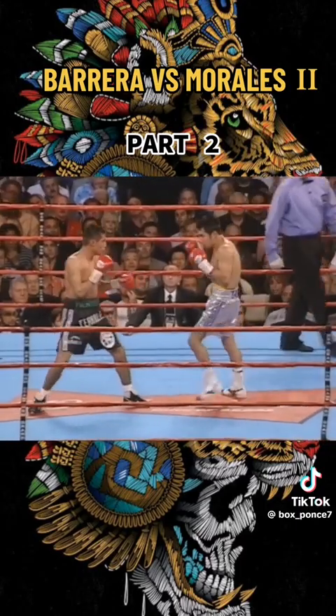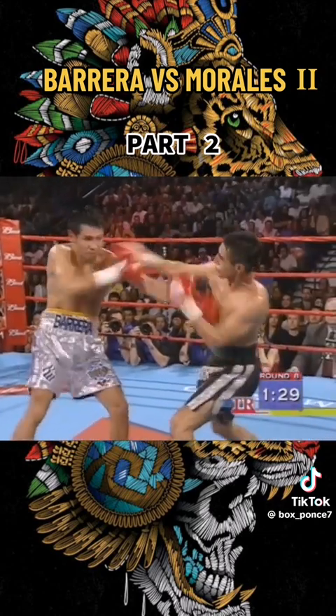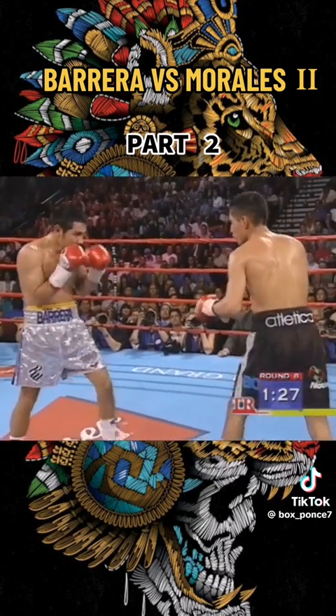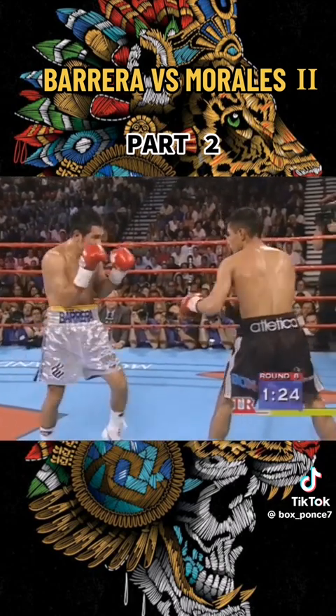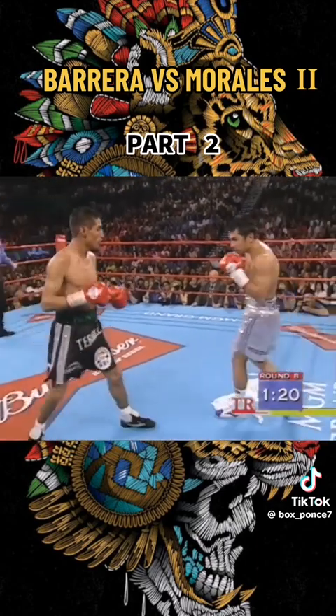Good jabbing work by Morales. He is showing what he can do in the ring. There have been many fights in his career when he's fought like this and basically broken his opponent down as the fight goes on. But Morales is fighting a very effective round here.